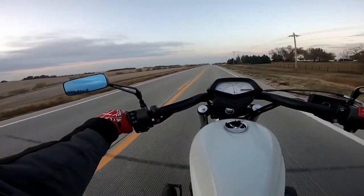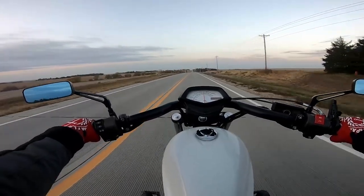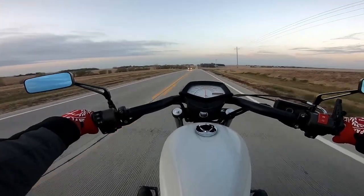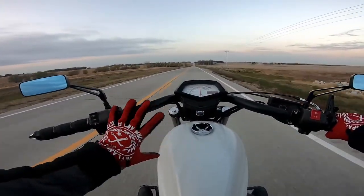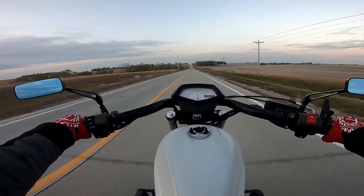I do have a few more layers on today. I'm surprised I even fit on the bike, to tell you the truth, because it's a little bit more chilly. I do have my thin gloves on — my Dixon gloves — because it's easier to ride with the thin gloves than the thick gloves.